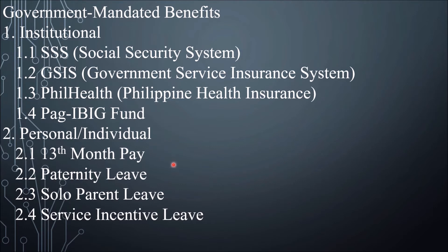Paternity leave: all legally married male employees are eligible for 7 working days, up to 4 childbirths or miscarriages of a legitimate spouse, to be availed within 60 days from delivery or miscarriage. Next, Solo Parent Leave: 7 working days of parental leave for solo parents who are certified by the Department of Social Welfare and Development, or DSWD.